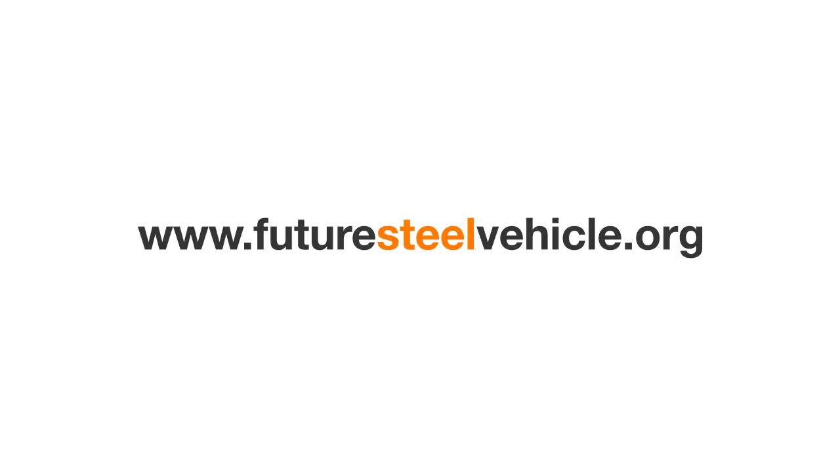To learn about how steel continues to reinvent itself for low-emissions vehicles, visit www.futuresteelvehicle.org